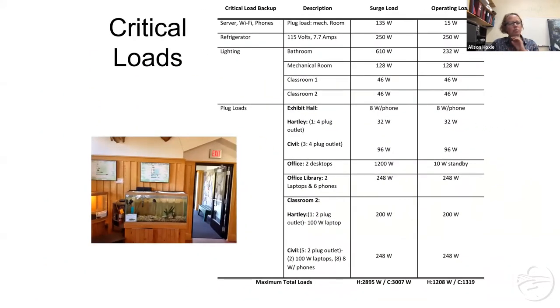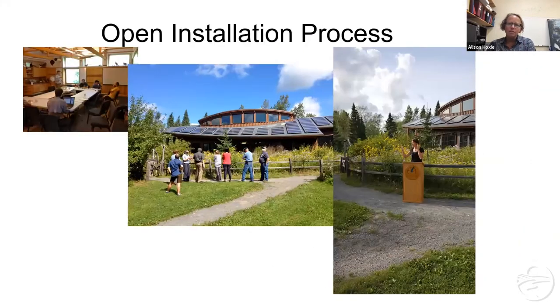The first thing we did was identify what critical loads we would have the battery maintain if the grid went down. This included some emergency lighting, outlets for laptops and phone charging, the animals in the exhibit hall like Billy the bass, and some basic things in the office area. One of the key considerations when looking at a battery is obviously what critical loads you have, how much energy you're going to need, and what duration of time you want that power to be provided over. We did install the battery as part of a class — Chris LaForge came and taught installers how to do a retrofit like this, with a two-and-a-half day class with seven to eight installers.